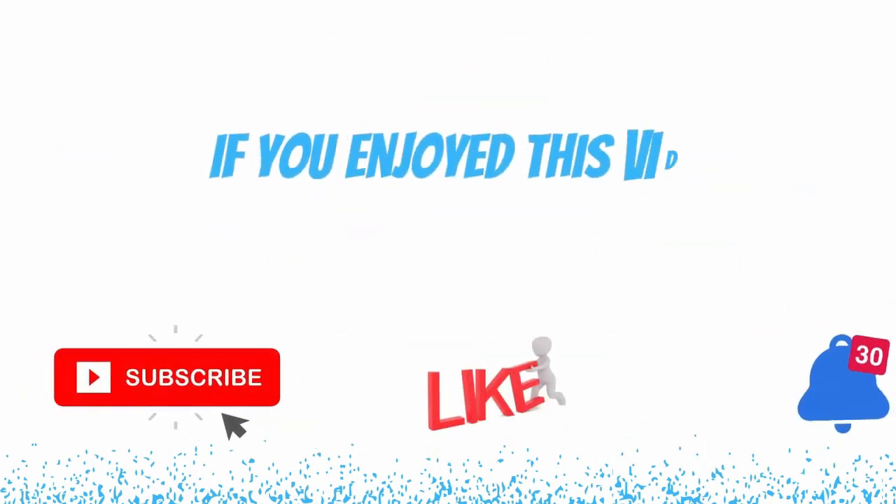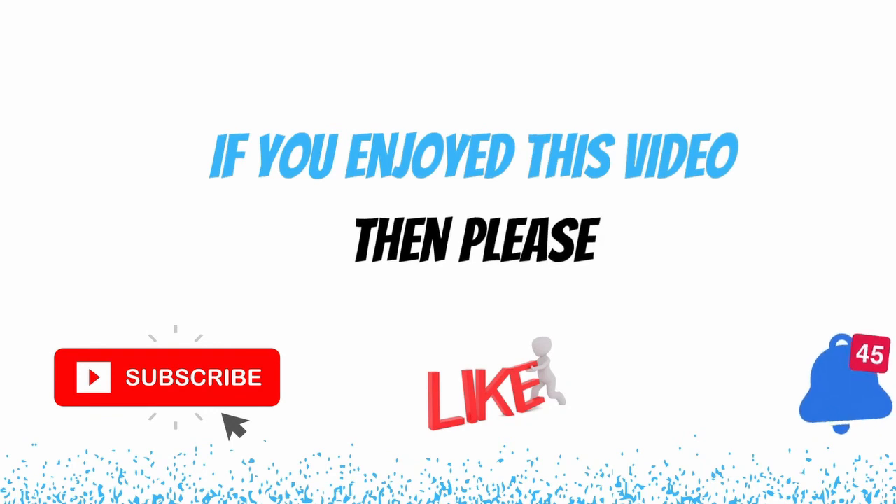If you enjoyed the content in this video, please subscribe to the channel and like the video. If you'd like notifications on future videos, ring the bell button too. That's it for today — see you in the next one!